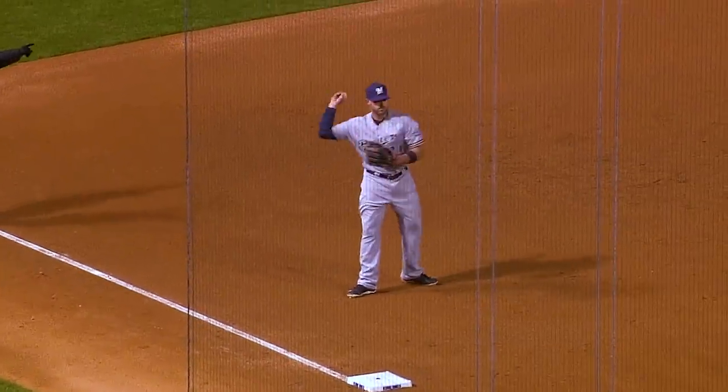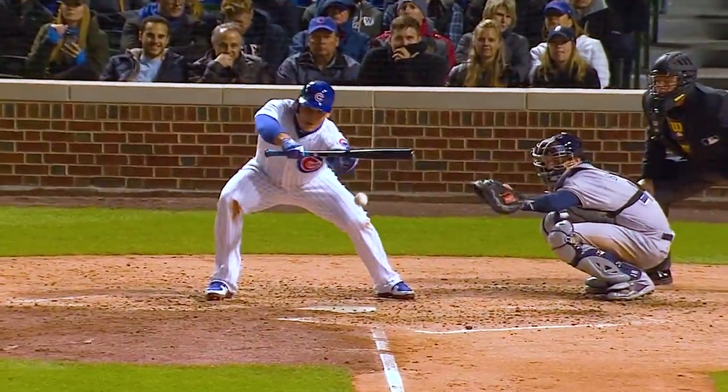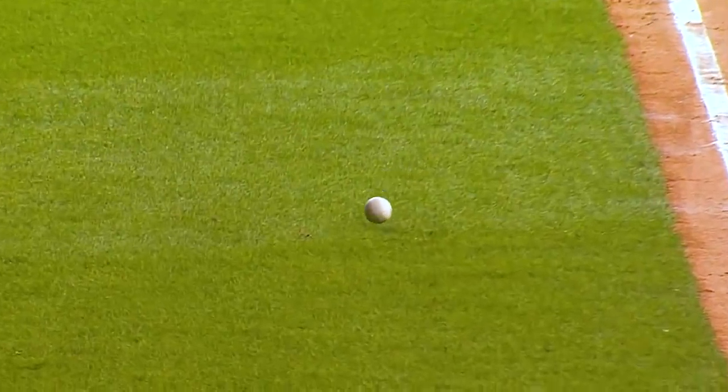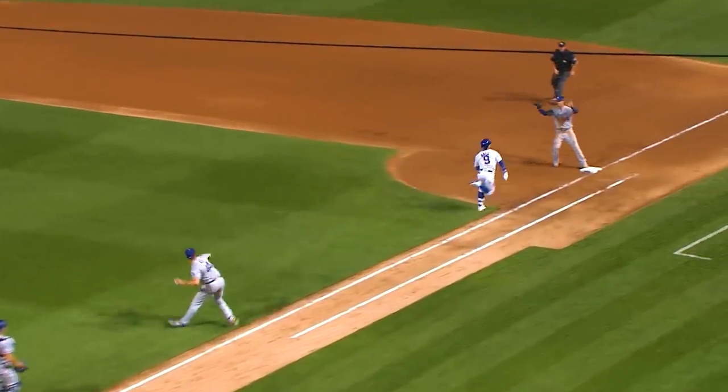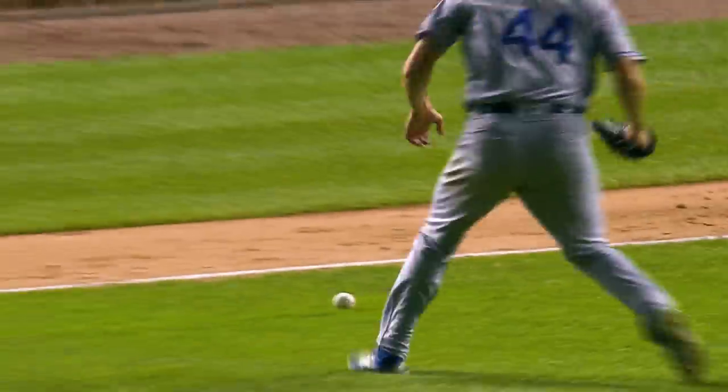Rizzo's aboard. He and Schwarber having a good time with that third baseline. By his bunts toward first. Good bunt. He's going to beat that one out. Bunt single by Javier Baez.